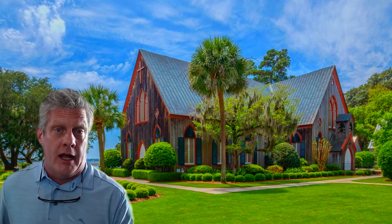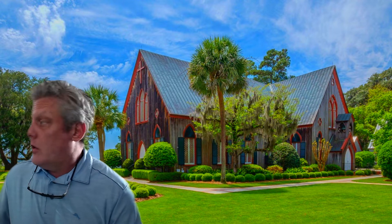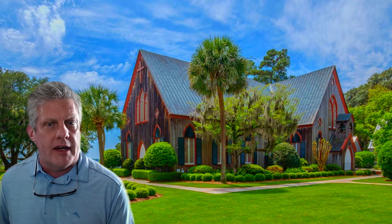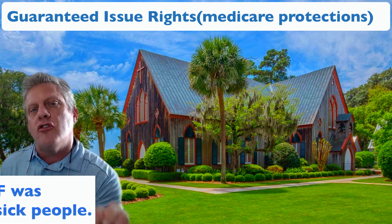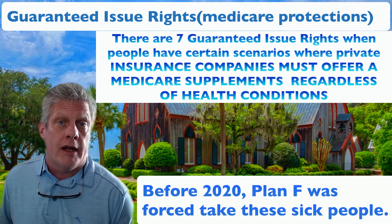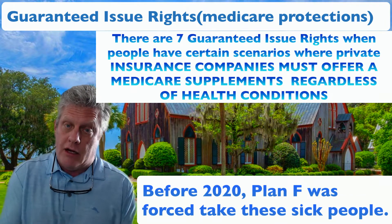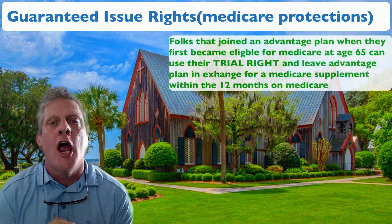The second reason I cannot stand Plan F: before January 1st of 2020, the Plan F was the plan that took all the sick people. There are certain Medicare protections called guaranteed issue rights where people can get a Medicare supplement even if they're on their deathbed. For example, if you turn 65, go with a Medicare Advantage plan, and three months later find out you have cancer — you have what's called a Medicare trial right. You have 12 months from turning 65 to go back into original Medicare and get a Medicare supplement with no underwriting, no health questions at all.